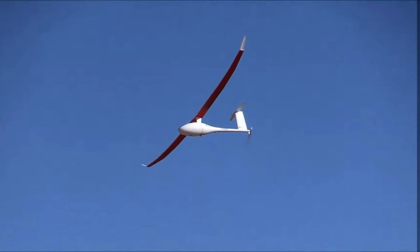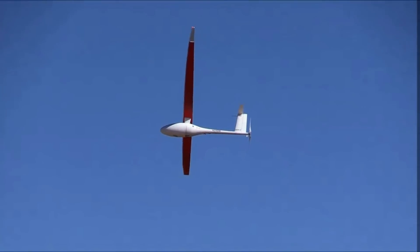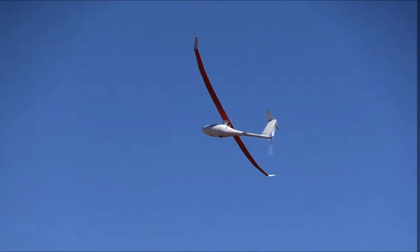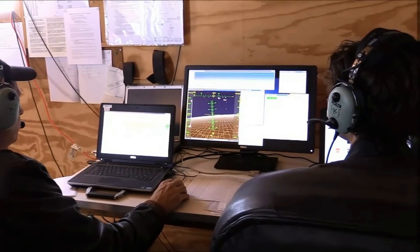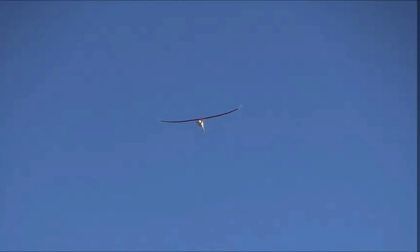Vanilla Aircraft's VA-001 has recently undertaken a 5.1-day flight. It took off on the 18th of October from the NASA Wallops Flight Facility. When it landed, it had at least three days of fuel remaining.